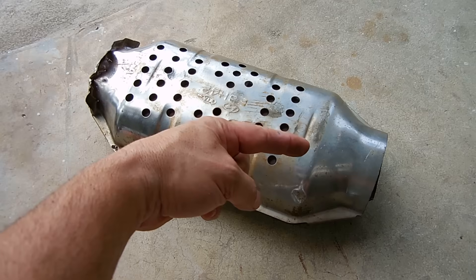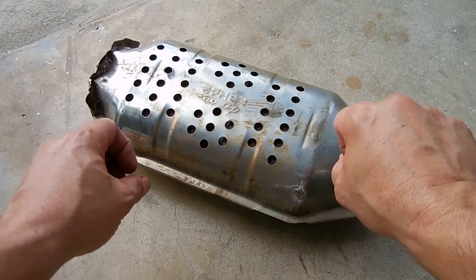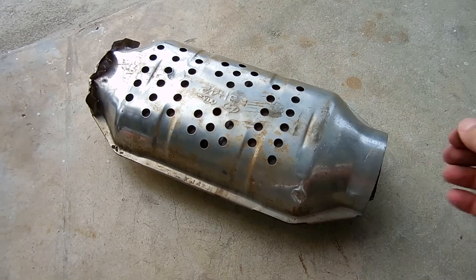On the other end, I'm going to take a smaller tube, insert it into it, and then put the old tube into the new catalytic converter and weld between the two. And before I show you that, the inside of this actually is pretty clean.